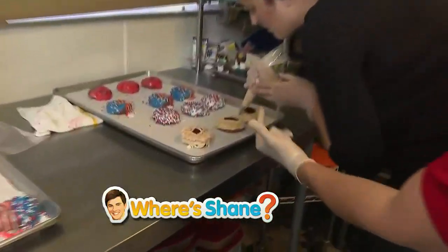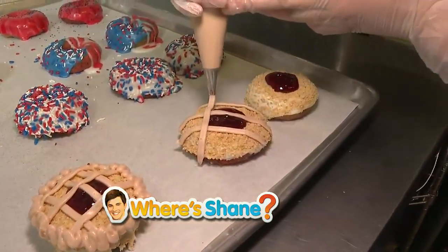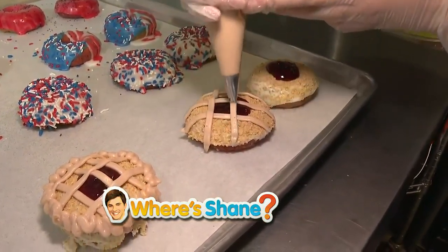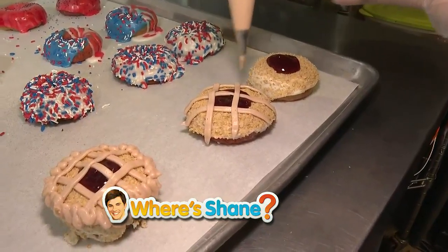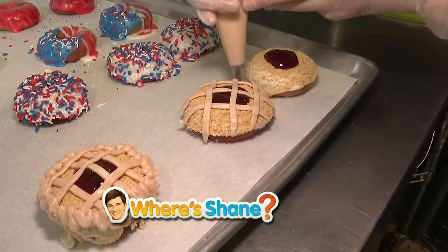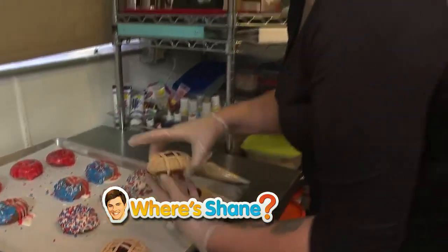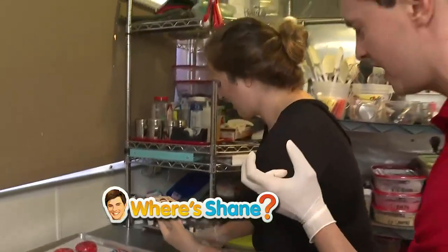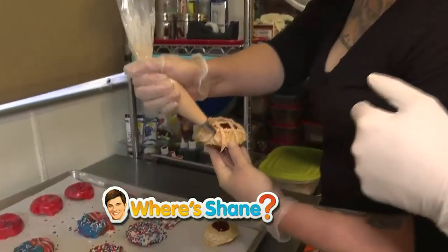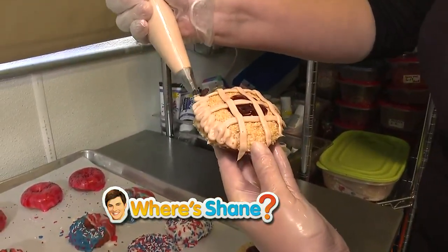She is working on a pie donut. It looks delicious. Shay, kind of walk me through what you're doing right now. Right now, we're just piping lattice lines over what we already did with the donut. And it doesn't really matter if it's not super neat because we're going to cover up the edges with a little ruffle to imitate a pie. I've seen you do this — it takes quite a bit of finesse because you have to keep rotating the donut in your hand. So show us what you're doing here on the side — you're just going back and forth, making little zigzags.